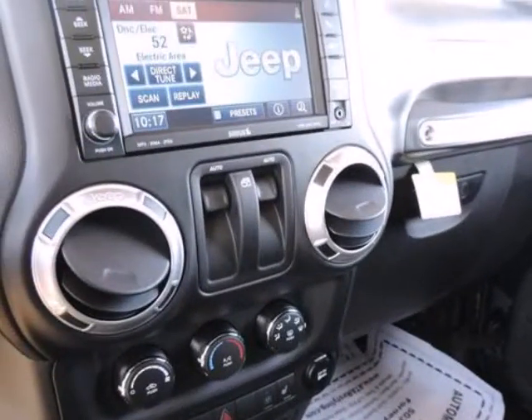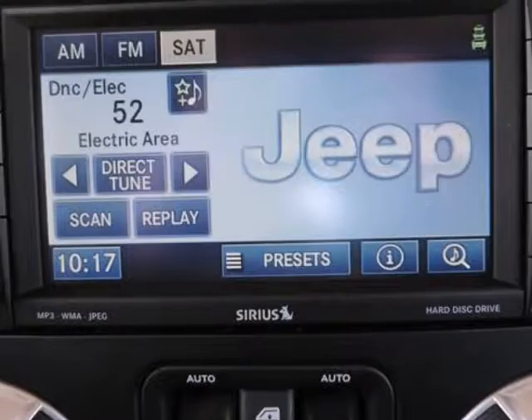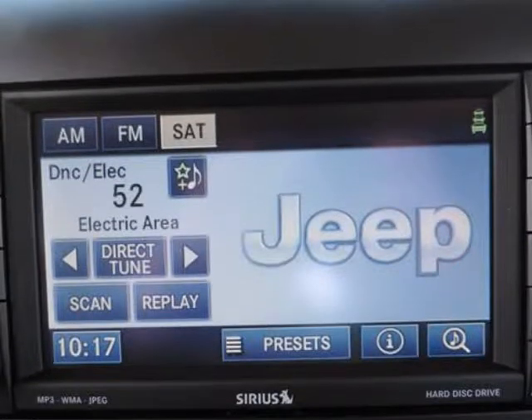Roll stability control (RSC), low tire pressure warning, outboard front lap and shoulder safety belts with pad adjusters and pretensioners.